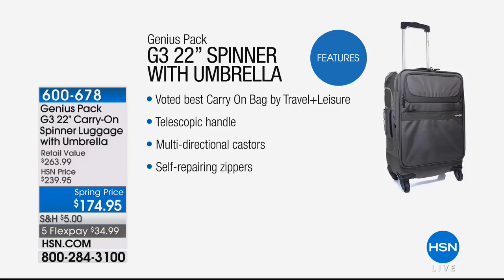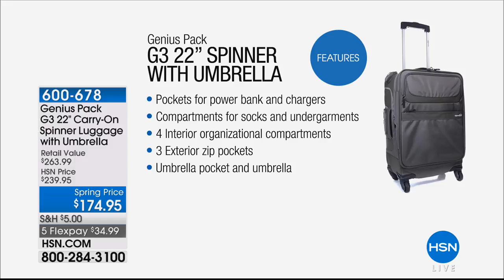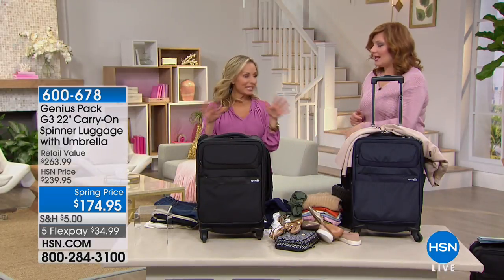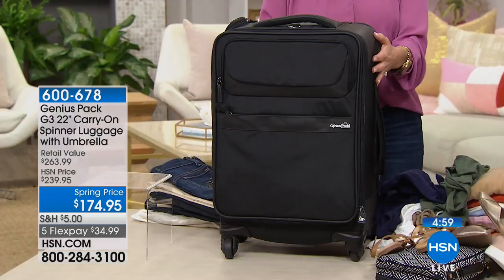There's a lot of luggage on the market — inexpensive and really expensive — but this is the one you invest in, knowing you'll have it year after year. It has a five-year warranty. Voted best carry-on bag by Travel and Leisure. They are experts when it comes to travel destinations, locations, and luggage. Everything about this bag is top of the line.